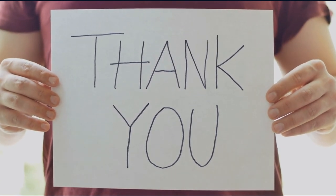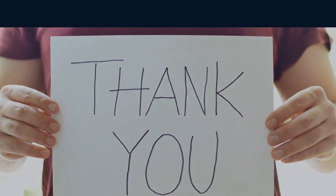Thank you for watching the video. Check out our article linked below.